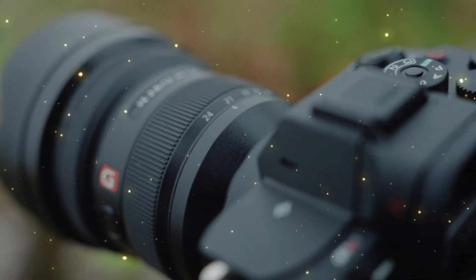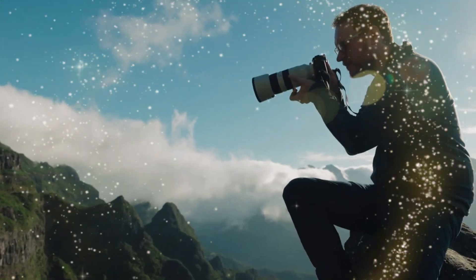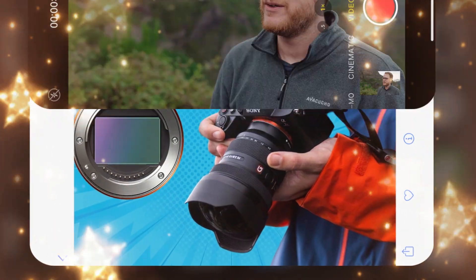In the world of professional photography, there is a name that sends a shiver down the spine of every competitor — a name that represents the absolute pinnacle of resolution, detail, and engineering. Its name is the Sony R-Series.